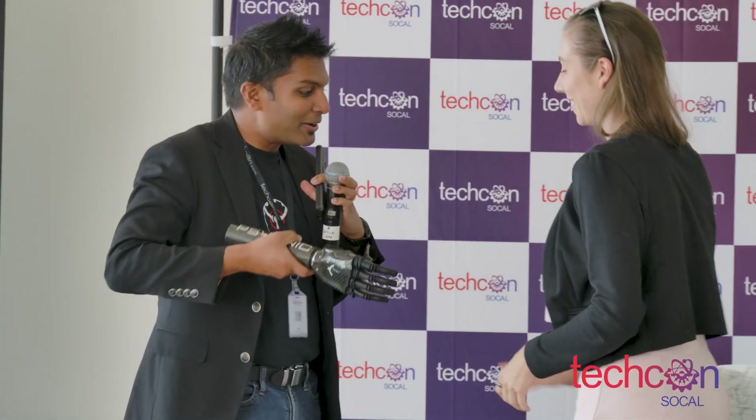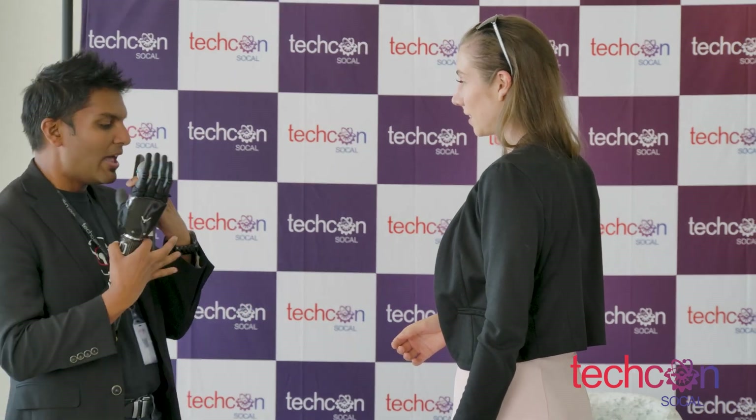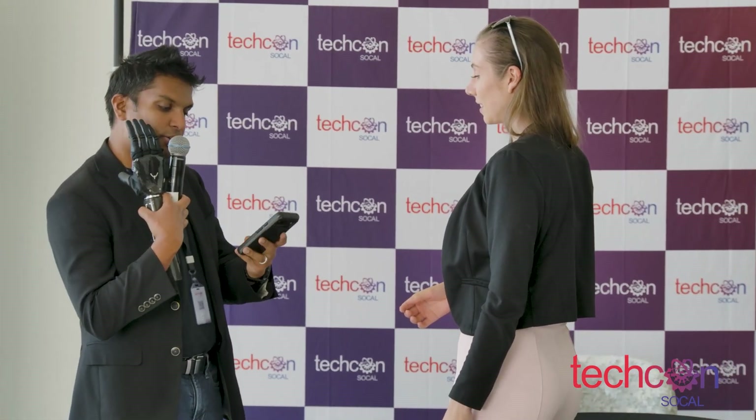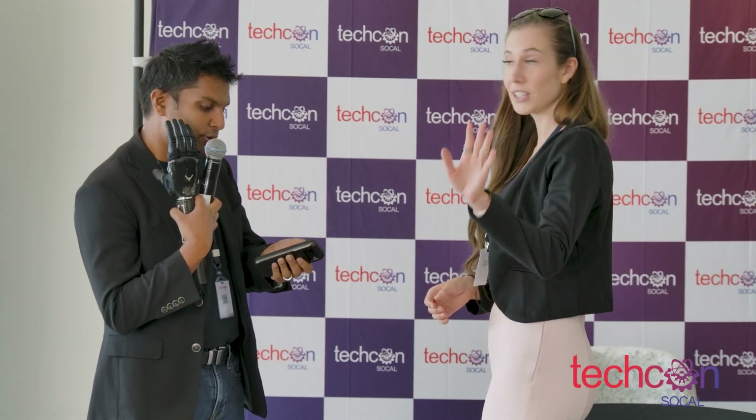That was quick — I love it. Nice to meet you. What's your name? Talia. Nice to meet you, Talia — I'm Adeel. So what I want you to do is put your hand in front of the camera here.